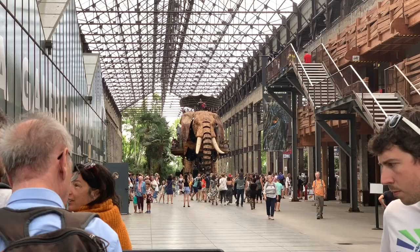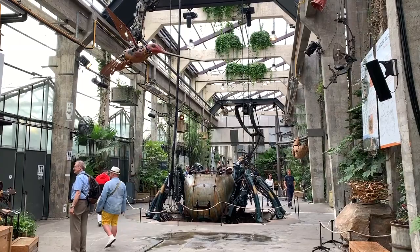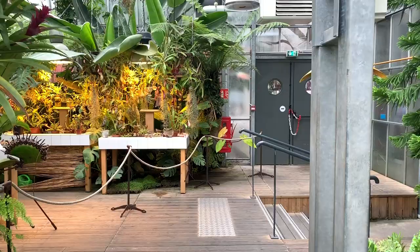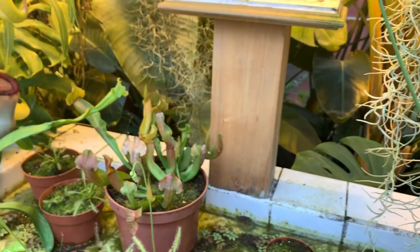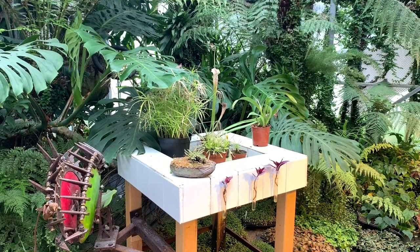Truth be told, the number one attraction of Nantes is actually the Machines de l'Île de Nantes. To truly discover all that this area of the city has to offer, you'll want to dedicate an entire afternoon to this weird and wonderful tourist destination. So unique is this Nantes attraction that it single-handedly places Nantes on the tourist map, with visitors from all over the world arriving in the city with the primary intention of discovering the Machines of the Isle of Nantes.